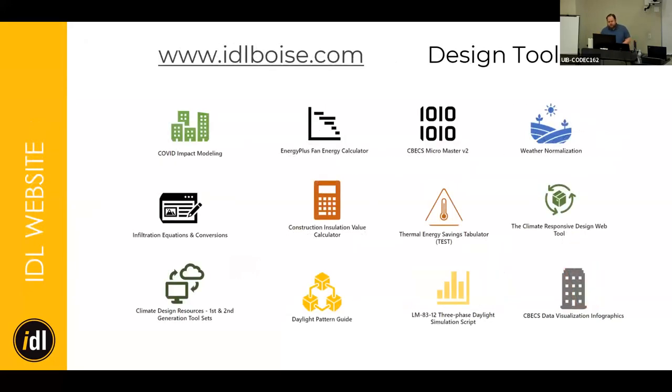We also have our Design Tools Library — a collection of tools to simplify and reduce time barriers for aspects of design that would otherwise hinder energy efficiency measures in the early design process. Right now we're working on the CBEC 2018 data visualization and micro master file, narrowing focus to Idaho and the Intermountain West to see how it applies to our region, climate, and architecture.